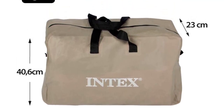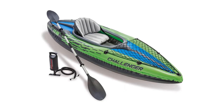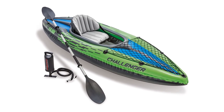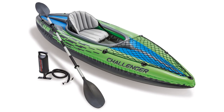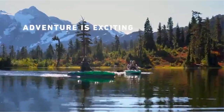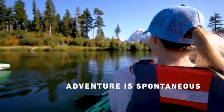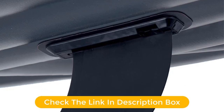Even though the cockpit is made for one person only, there is enough room behind the seat to store some of your sundry items. For additional storage, there is a cargo net and grab lines at the end of the kayak. The package also includes an 84-inch aluminum oar, repair patch, and high-output manual hand pump, eliminating the need to buy a separate one.